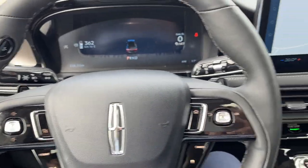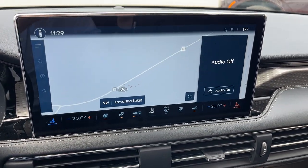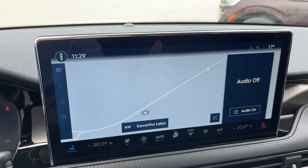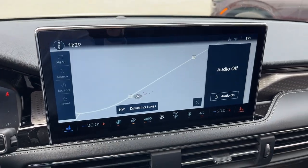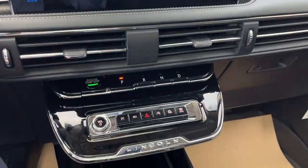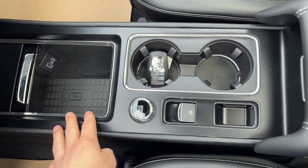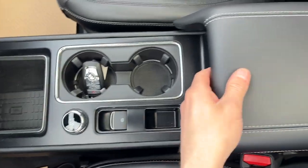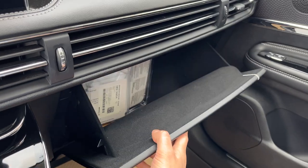This has Lincoln Co-Pilot 360 2.1 Vision — the upgraded package with reverse brake assist and front and rear parking sensors. A beautiful 13.2-inch center display with all your climate controls, heated and cooled seats, and a 360 camera. Wireless Apple CarPlay and Android Auto, piano-style keys, a wireless charging pad, a couple USB ports, remote start on the key fob, and some storage in the center console.